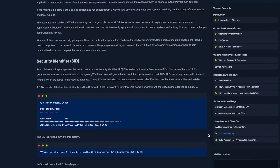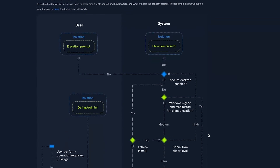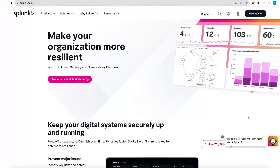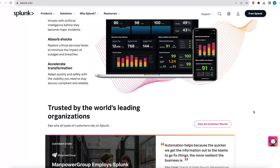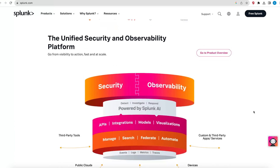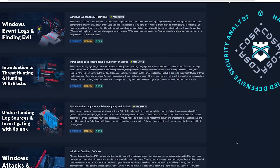The next module is called Understanding Log Sources and Investigating with Splunk. This is where things come together — your knowledge of SIEMs, Windows logs, and various log sources — to conduct investigations as a cybersecurity analyst. Splunk is an extremely popular platform and there is huge demand for Splunk skills. If you can get good at Splunk, you will be sought after, because it's not easy for organizations to find individuals with Splunk expertise.